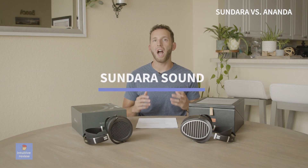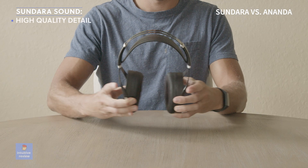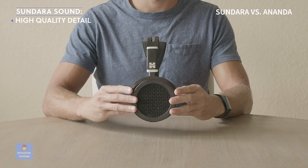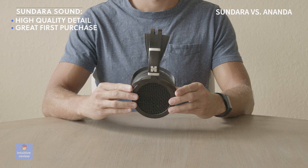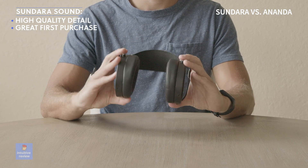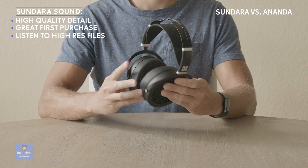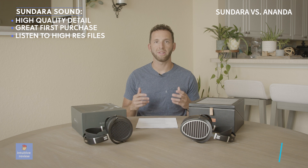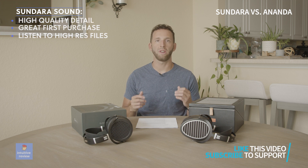The Sundara has a crystal clear, high-quality sound. If you've never heard a high-end headphone like this, these will definitely blow you away upon first listen. As your first high-end headphone purchase, this would be a great buy. I always recommend listening to the highest resolution possible or MQA quality from Tidal to get the best listening experience — you will definitely notice a difference.